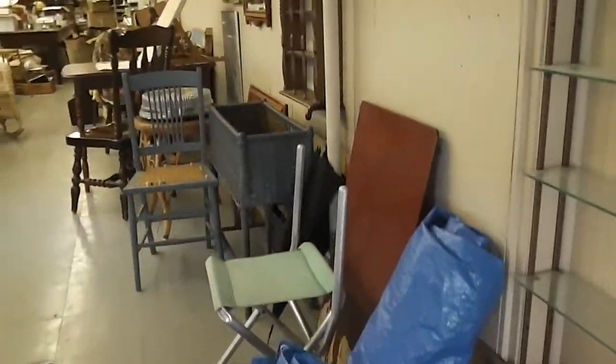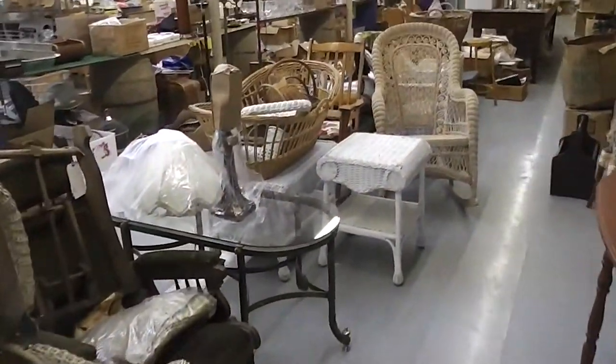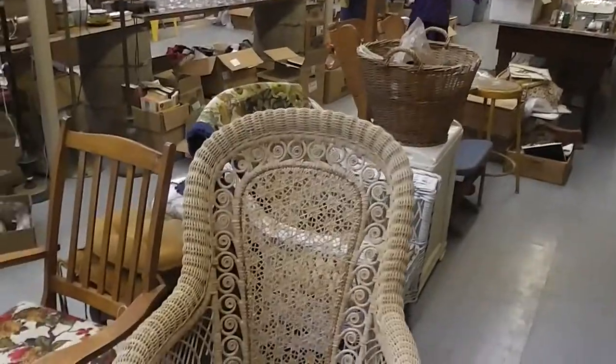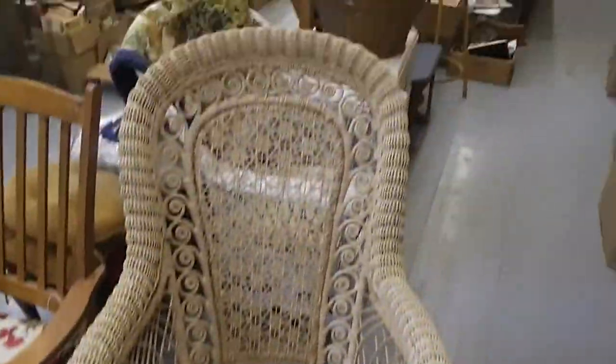We are going to head inside and take a look around. We have lots of wicker furniture. We have the wicker pram. We have a brass coffee table. We have a rocking chair. We have more wicker tables, a side table and a coffee table. We have the beautiful wicker fiddlehead rocker. We have a wicker kitchen table with two chairs.